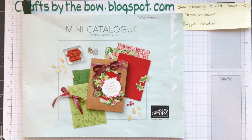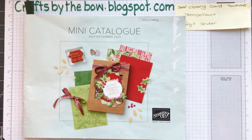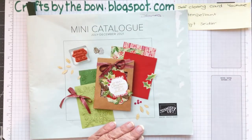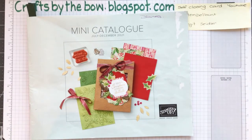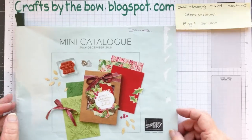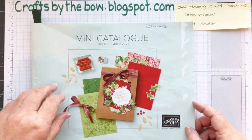Hi everyone, welcome to my Facebook live for Tuesday October the 26th. How on earth can it be October the 26th already? I'm hoping that we're live — yes, I can see on the computer that I am live. So hello and welcome. I'm going to show you a couple of the items that we're using tonight before I get started, just to give people a couple of minutes to join in.